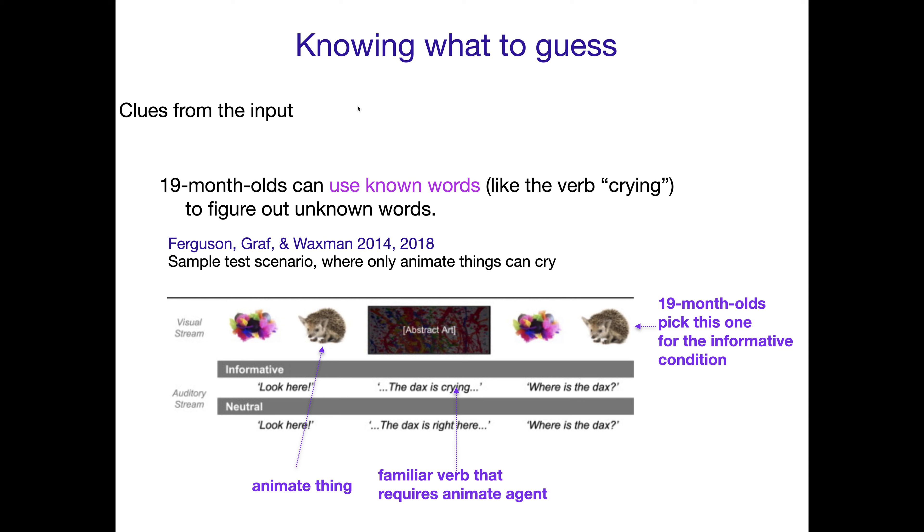19-month-olds can use known words — that is, the linguistic context is another thing that can be helpful for kids when they're figuring out what a new word means. So they can use known words, like the verb 'crying,' to figure out unknown words.